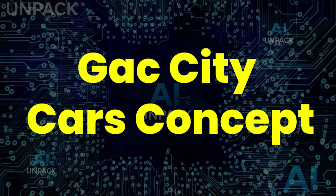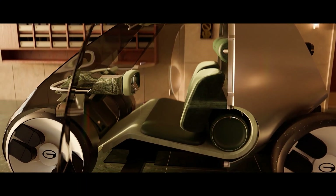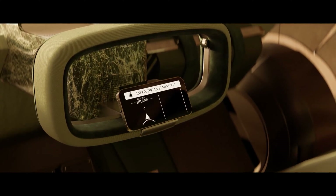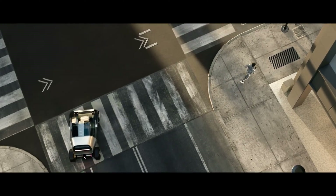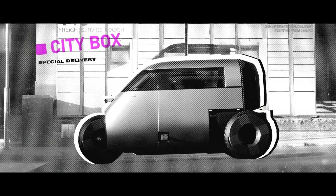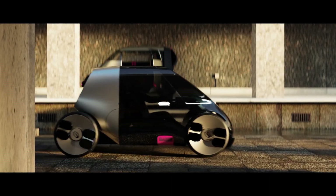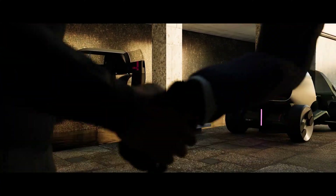The GAX City Cars Concept looks like something straight out of a sci-fi movie, but it's real. These ultra-compact EVs are built for crowded city streets, delivering zero-emission travel with lightning-fast charging. The shocking twist? They come with AI-powered navigation, autonomous driving, and modular interiors that transform for work, leisure, or commuting.